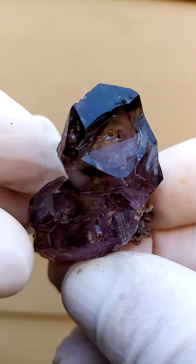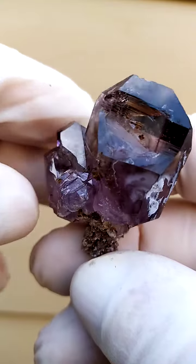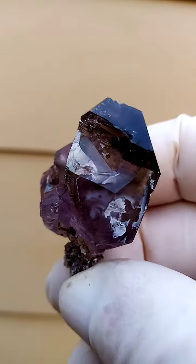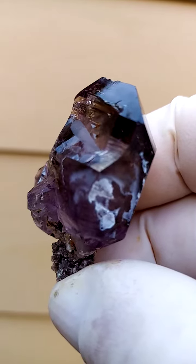A little bit of scratching on that termination, nothing too obtrusive. Look at that — all from Zimbabwe, Shungan Quartz. Look at that.